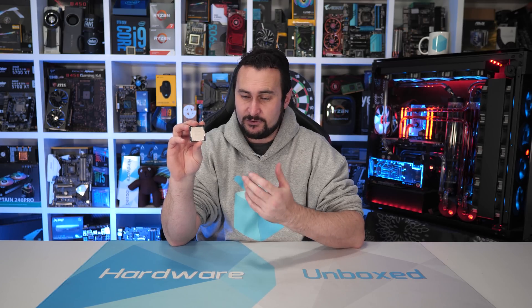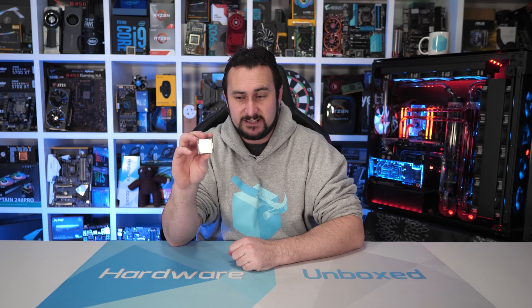Welcome back to Harbour Unboxed. For today's video, we're going to revisit Intel's Core i5-7600K. This is the last four core, four-threaded i5 processor. It was released back in January of 2017 for $240 US — a pretty crazy price looking back, but of course it was a very different time for desktop CPUs.